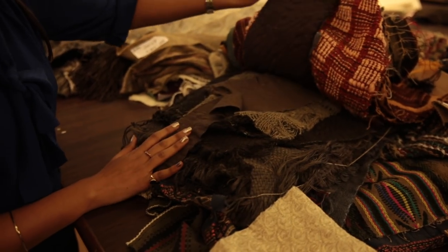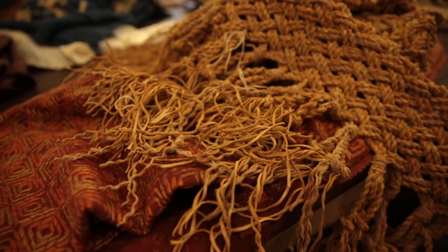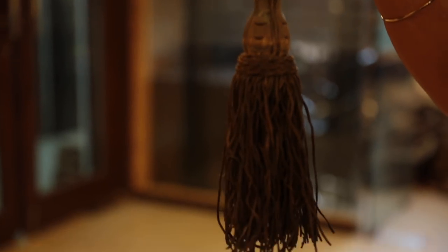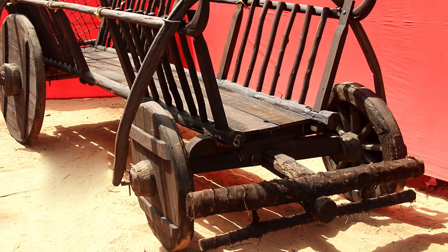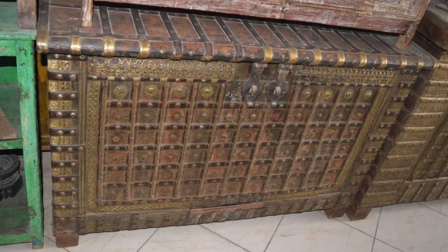For Game of Thrones we do a lot of fabrics, trimmings, fringings and tassels. We do a lot of chain mail, embroideries, and lots of embroidered flags and banners. We also do wooden props like their carts, metal pots and urns, weapon stands, and saddle stands.